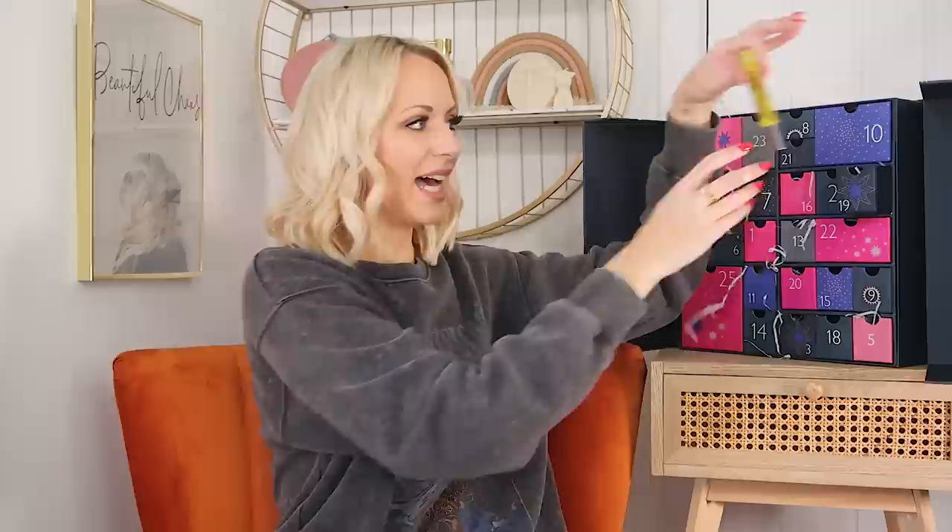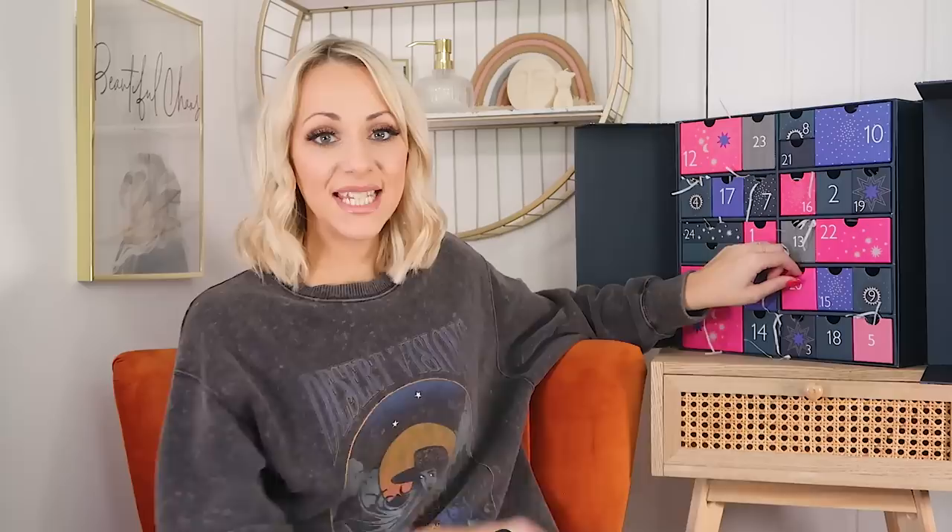Day nineteen: we've got some Floral Street — the Sunflower Pop. I do really like Floral Street scents and we've had a couple in calendars this year but not the Sunflower one. To be honest, it's probably too floral for me — if you watch my channel you know I don't like overly floral scents. It's a very modern floral rather than old-fashioned, but there are still too many floral notes for me personally. If you like floral scents though, you'll love it. It's a 10ml, perfect for keeping in your handbag.